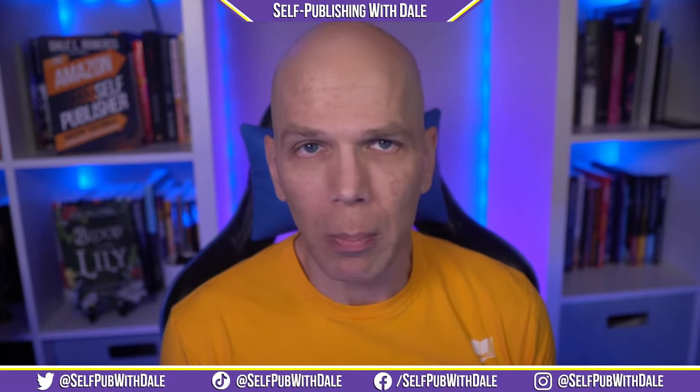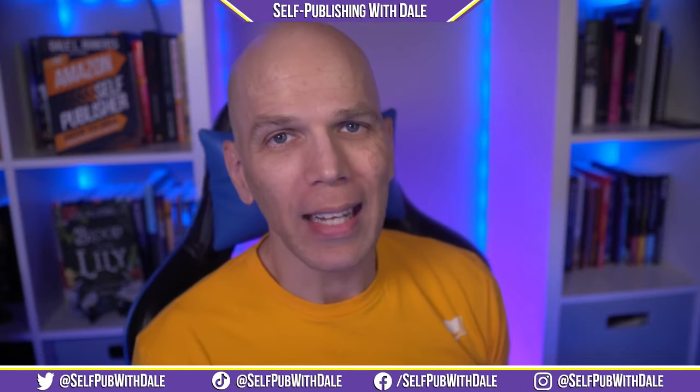Also, for premium graphic design for authors, use my preferred company Miblart. Get 10% off when you use the coupon code Dale10 when you visit my affiliate link at DaleLinks.com slash Miblart.